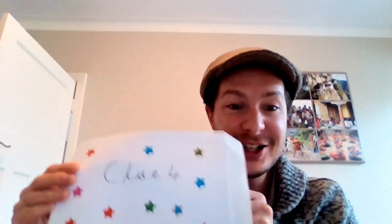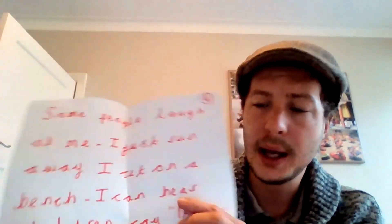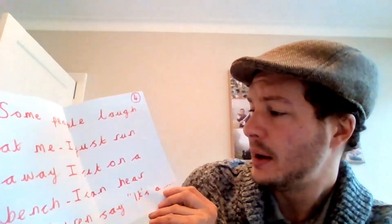Just before I go, we better check out clue number four for who our special character is from a Michael Rosen poem or book. Clue number four: 'Some people laugh at me, I just run away, I sit on a bench, I can hear children say, it's a...' I think I've worked out who the character is — have you? Which character in one of Michael Rosen's books ran away from people laughing at them, sat on a bench, and heard children say 'it's a...'? I think you've got it! Have fun, can't wait to see your poems — see you soon, guys, bye bye!